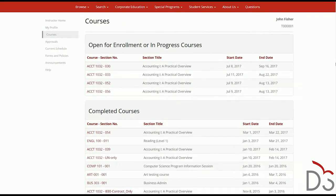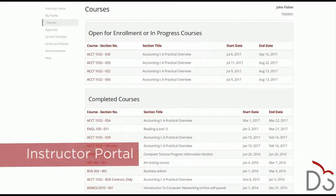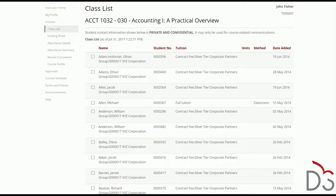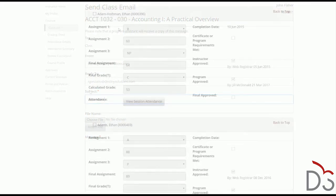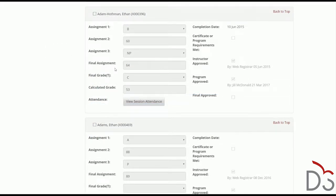Destiny One also offers instructors a suite of self-service tools to free up your teaching support staff from routine tasks. Instructors can view their teaching assignments, access class rosters, communicate with registered students by email, and perform electronic grading and attendance. All information updated in the Instructor Portal is also available to school staff to ensure transparency and smooth operations.